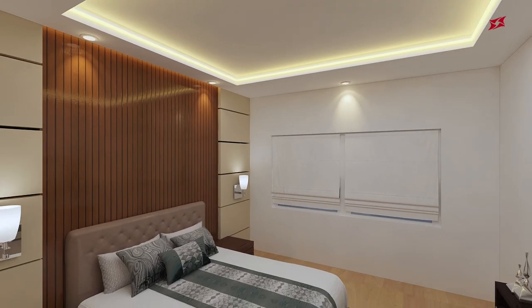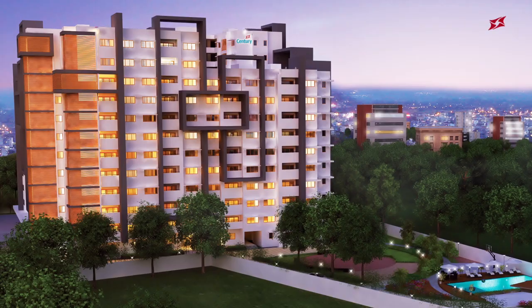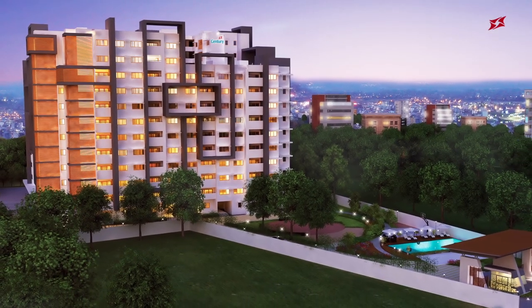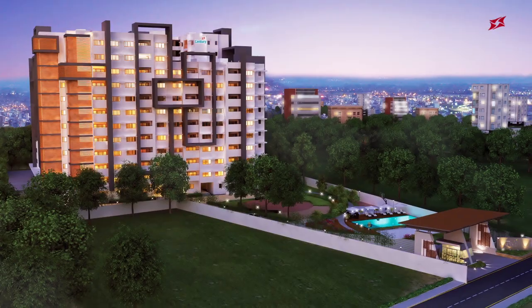A stylish and comfortable master bedroom. Discover life at its luxurious best at Century Infinity — a smart choice for an ultra-modern luxury lifestyle.